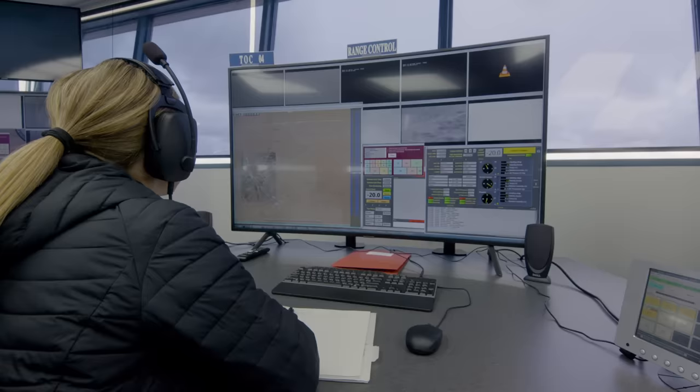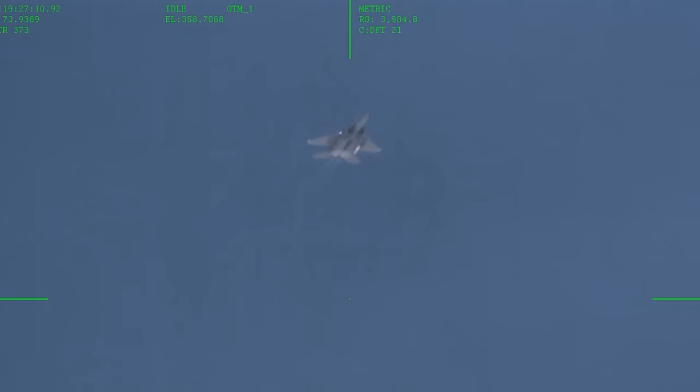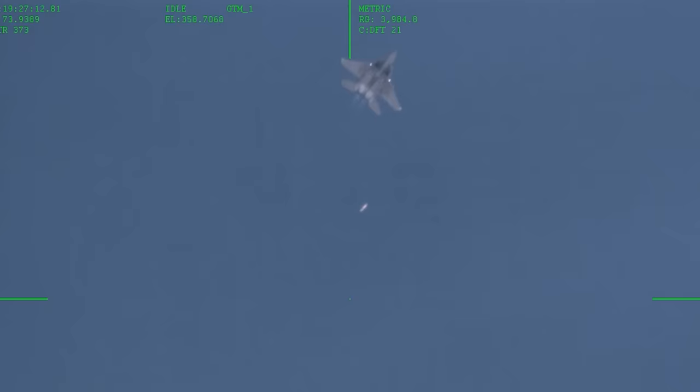Once the F-15 Strike Eagle is on range, the ground crews will verify we're collecting and capturing telemetry data. Then the F-15 Strike Eagle will release the B61-12 from the aircraft. During that time, our ground crews are collecting data from the unit.